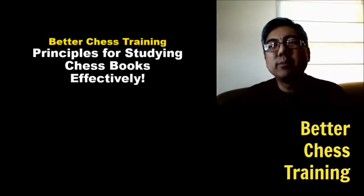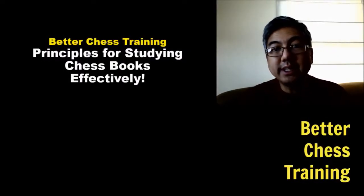Hey guys, Brian Castro from Better Chess Training, and in today's video we're going to discuss principles for studying chess books effectively.